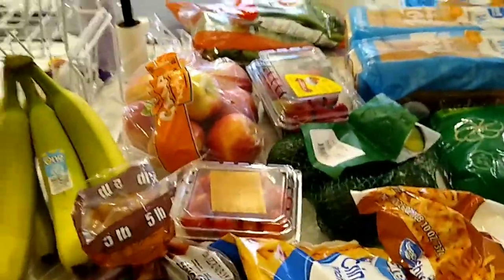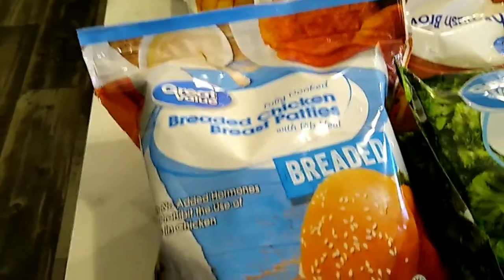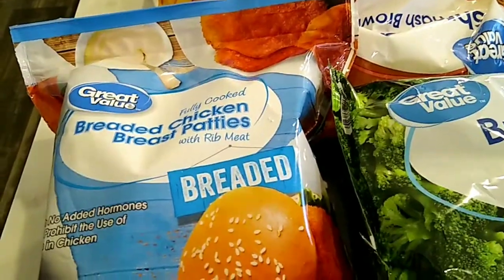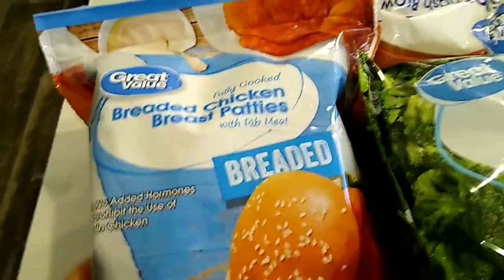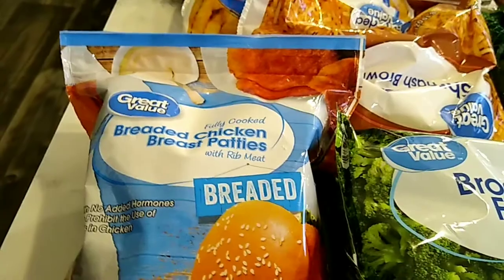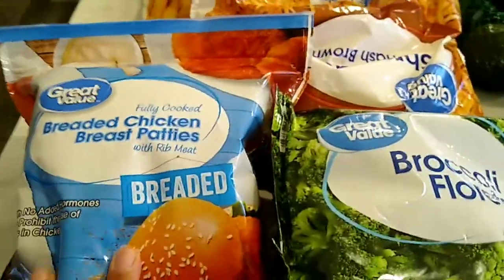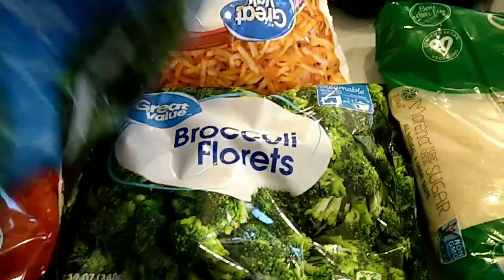For frozen foods, I didn't get a whole lot. I know what you're thinking — I thought y'all were on a pescatarian diet. For the most part we are, but you can't do a fish parmesan like a salmon parmesan the way I want to, so I'm going to do a cheat version of chicken parmesan next week. Eating chicken one or two times a month is not going to kill me. That's why we have those breaded chicken breast patties — they are Great Value. I also picked up two bags of broccoli florets for dinner this week.